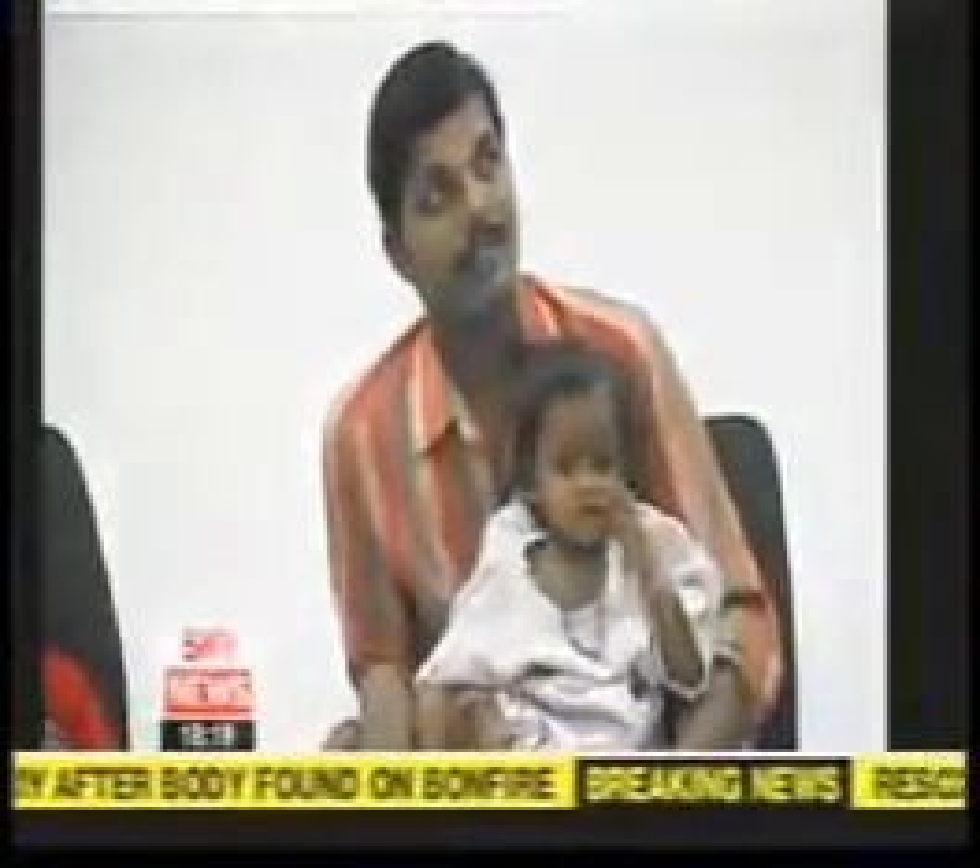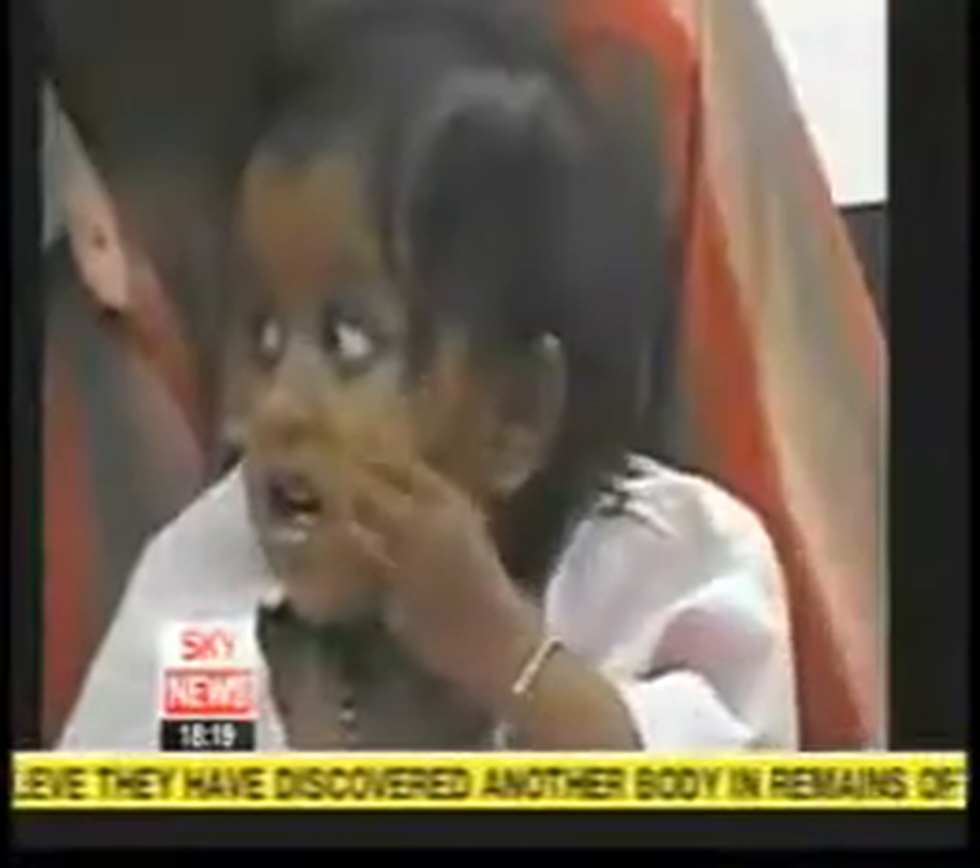Without surgery, Lakshmi Tatma would almost certainly have died. She was born with eight limbs fused at the pelvis to a headless twin who failed to develop properly in the womb. Doctors in Bangalore say the two-year-old was no longer able to nourish two growing bodies and they had to separate her from the parasitic twin.